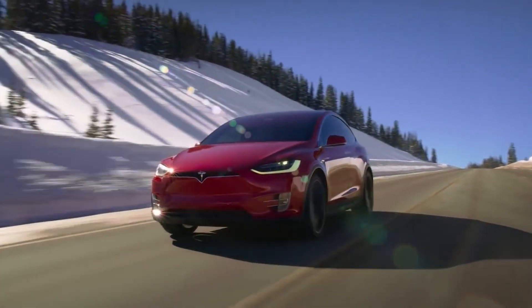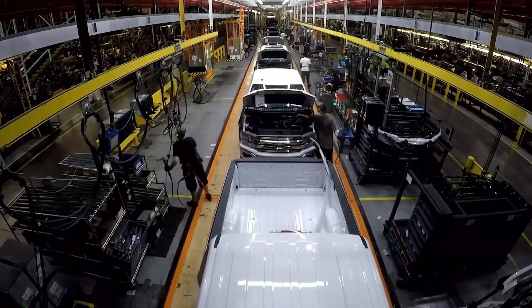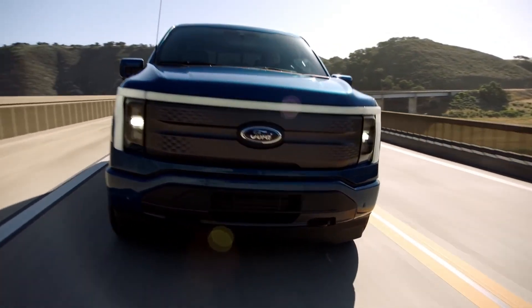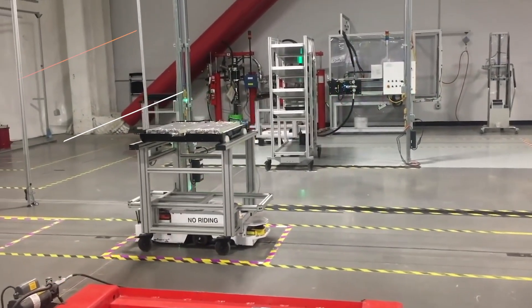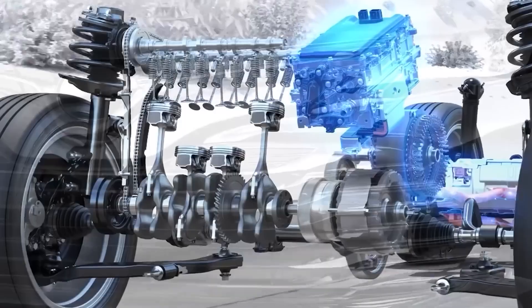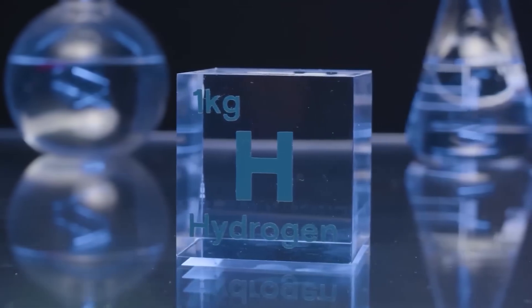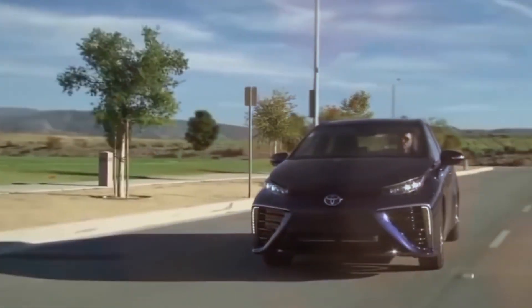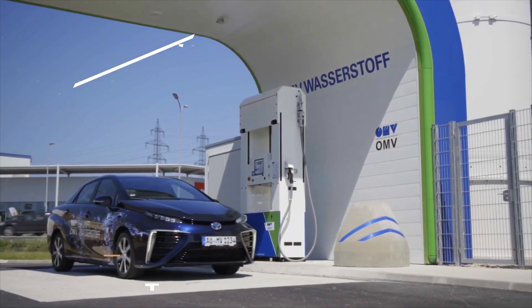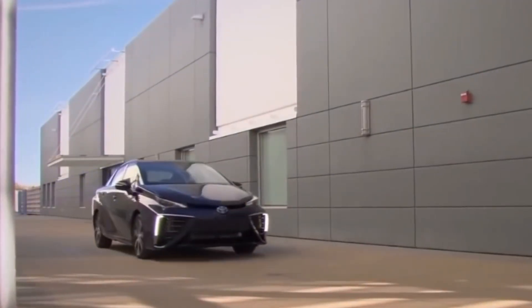Electric cars currently dominate the market. They are becoming more popular each year, with many new models being released and more people choosing to go electric. Governments are also supporting this shift with incentives and policies to encourage the adoption of electric vehicles. On the other hand, hydrogen cars are still in the early stages of adoption, and their market presence is much smaller. One reason is the limited number of hydrogen refuelling stations, which makes it harder for people to choose hydrogen cars.